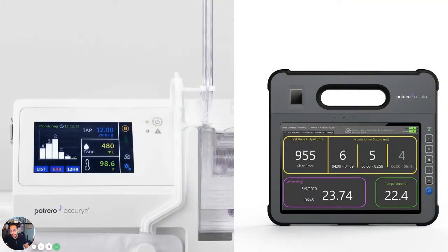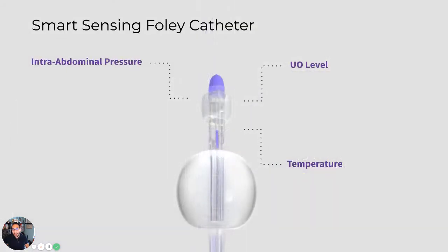This is our hardware. To the left, you see the AccuSense monitoring system. And of course, our AccuTab — a device developed in the middle of COVID-19 because hospitals needed a way to monitor patients remotely without entering the room. Our AccuTab system connects to the EMR — it is EMR compatible. And this is our smart sensing Foley, which can measure intra-abdominal pressure, urine output, and core body temperature.